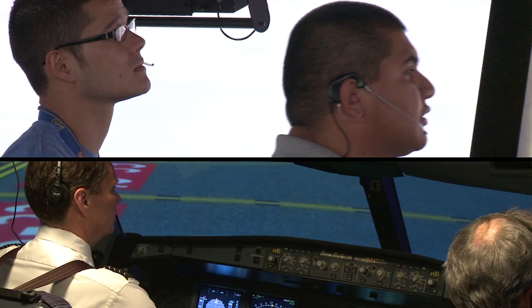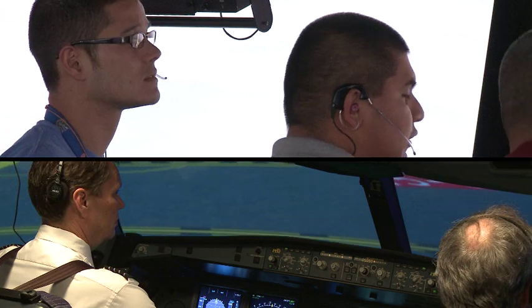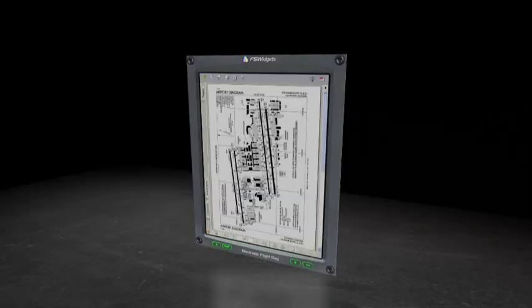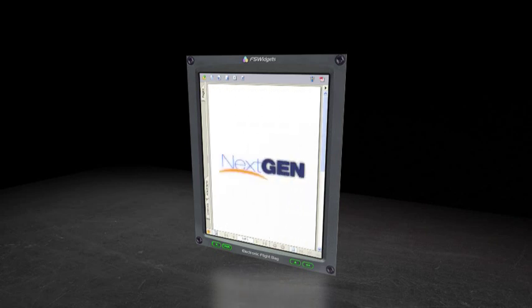Pilots and controllers want more timely information that is easier to understand and find. They want it displayed on the electronic maps and charts they are already using. The FAA is making this possible as a part of NextGen.